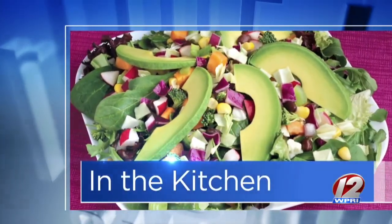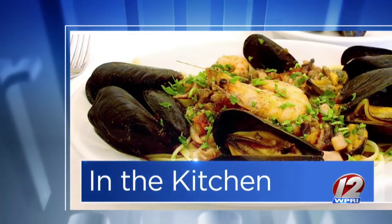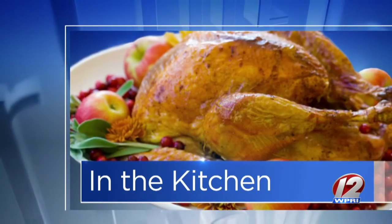This morning in the Roadshow Kitchen, GoProvidence.com has brought us a new place — so new it's not even open yet. Chef and owner of Active Eats, Pietro Berta, is here.